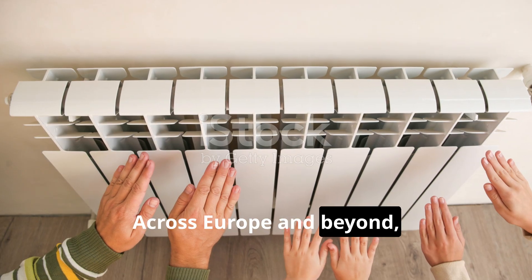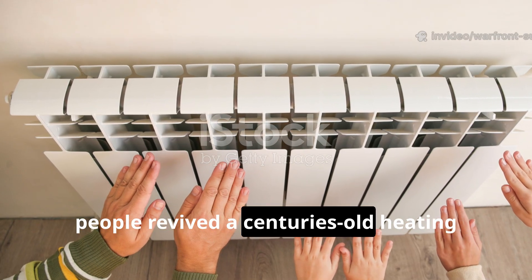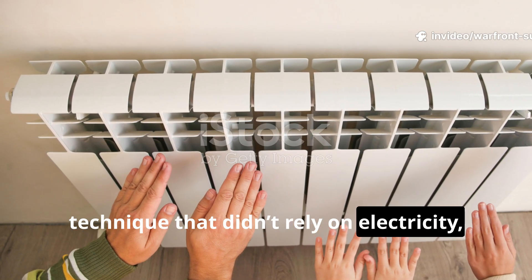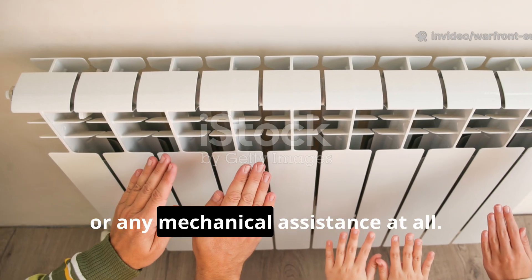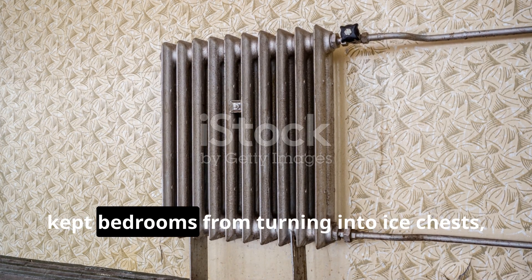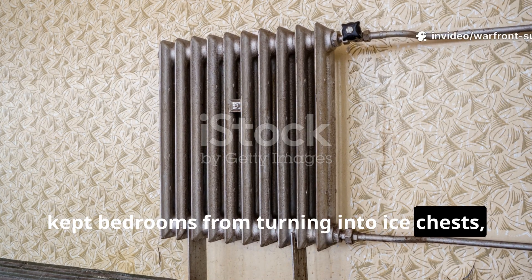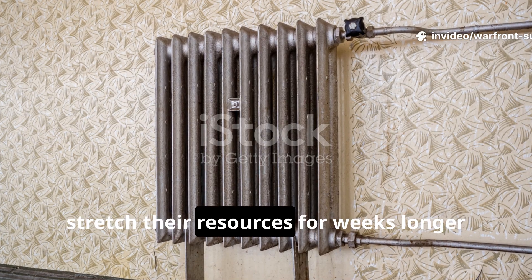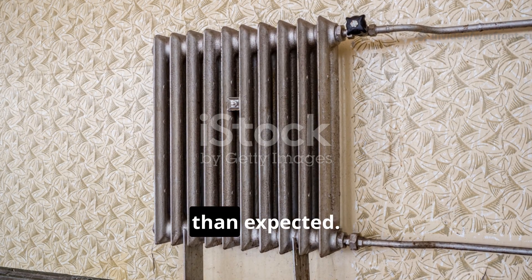Across Europe and beyond, people revived a centuries-old heating technique that didn't rely on electricity, modern pumps, or any mechanical assistance at all. It kept pipes from freezing, kept bedrooms from turning into ice chests, and allowed fuel-starved households to stretch their resources for weeks longer than expected.